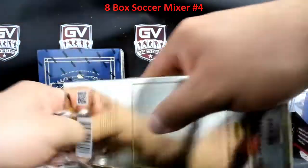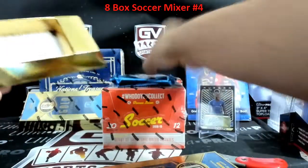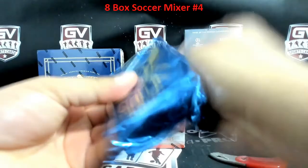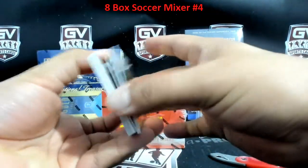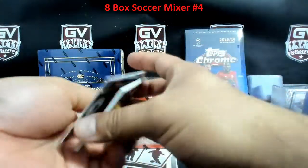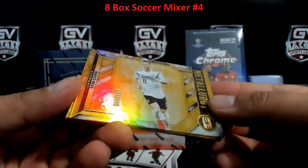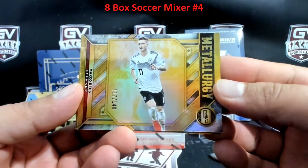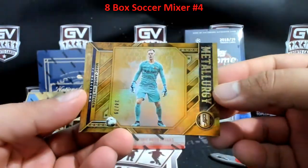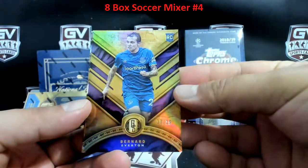All right, Gold Standard — good luck here guys. We got number two, Marco Reus 149 — 117 of 149 going to the seventh spot, Wheels. Marc-André ter Stegen for Barca, 34 of 79. And we got Bernard for Everton, 18 of 19 — short printed.